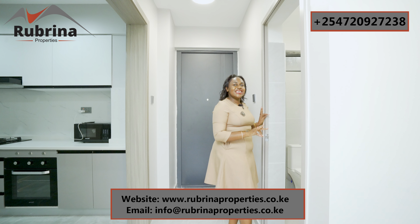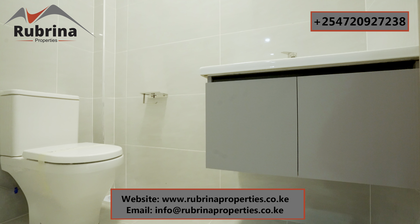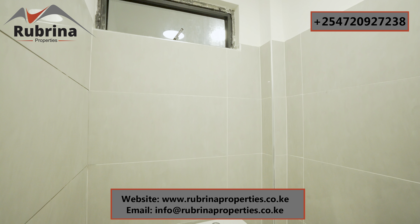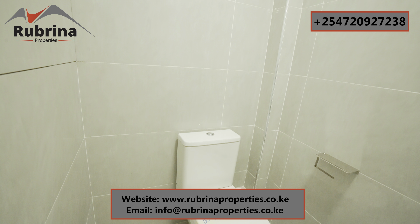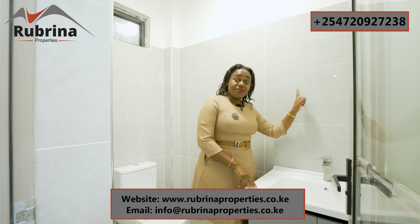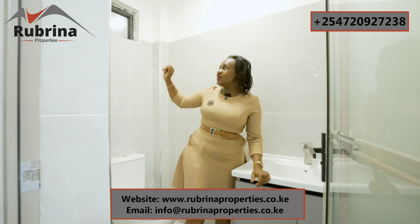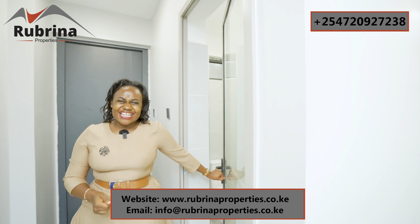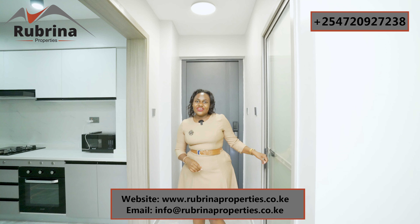This is the common bathroom — remember I said this is all ensuite — so this is just a toilet for guests. The legroom is perfect, and there's drainage for washing. We have a large sink with sufficient water, and there's a borehole in this development. A mirror still needs to be installed, and there's storage beneath. There's also a window, which is very important, and the wall tiles are well done.